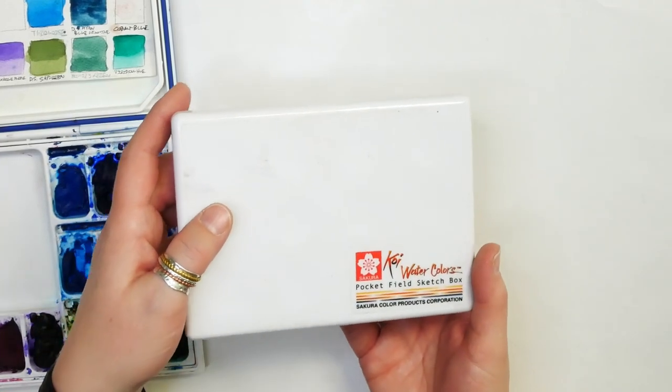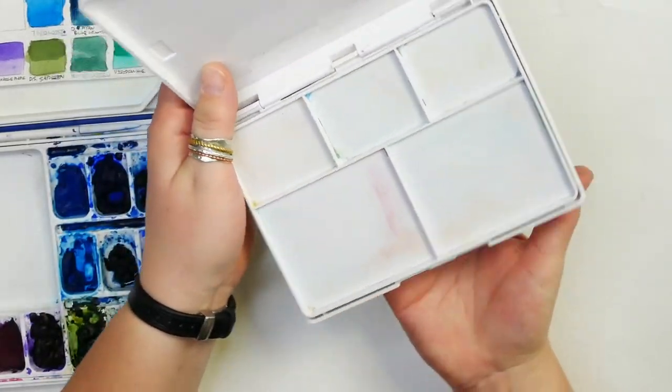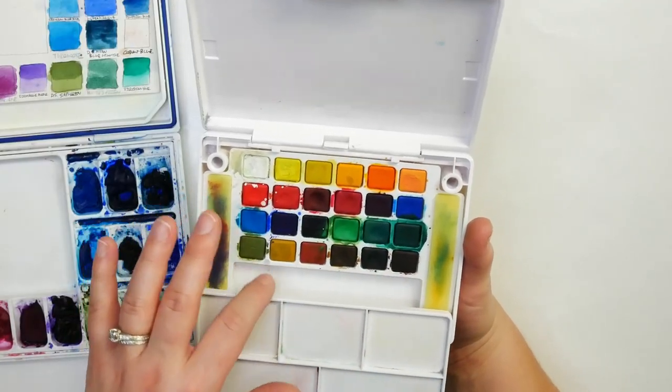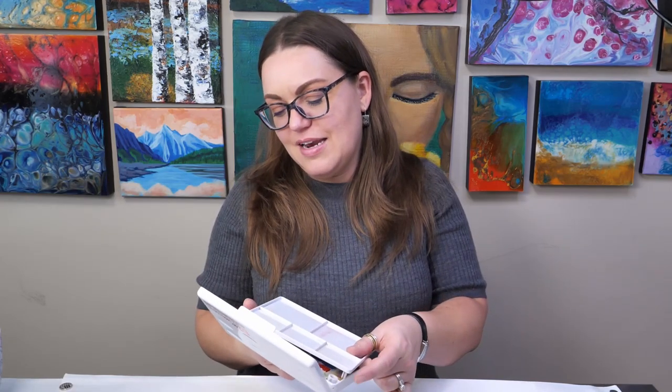One gift I think every artist could use is watercolor paints, especially if they love watercolor. I have both my full palette and my travel palette here. The travel palette is the Koi Watercolor Pocket Sketch Box. It has a loop on the back so you can hold it with your finger, palettes you can set out, sponges to keep your brush clean, a whole set of watercolors, and usually comes with a water brush. I take this everywhere when I'm on vacation. The quality of the paints is pretty good, and if you run out of the pans inside, you can always refill them.